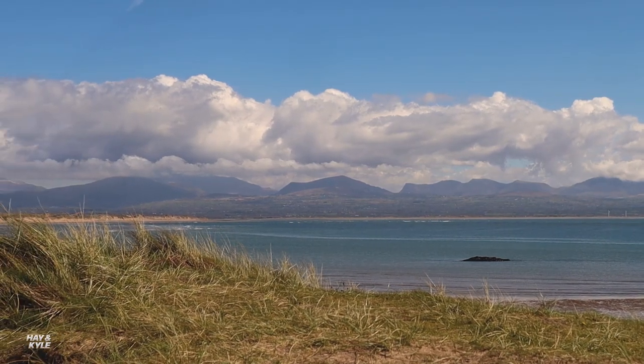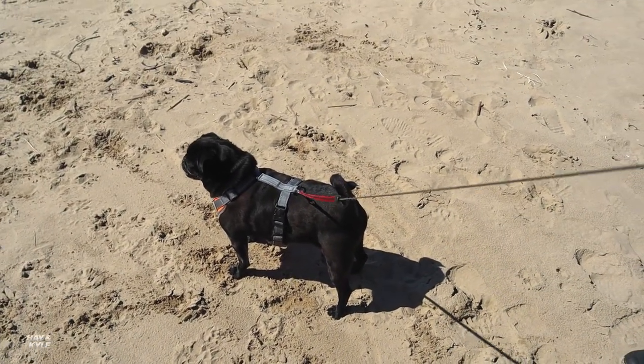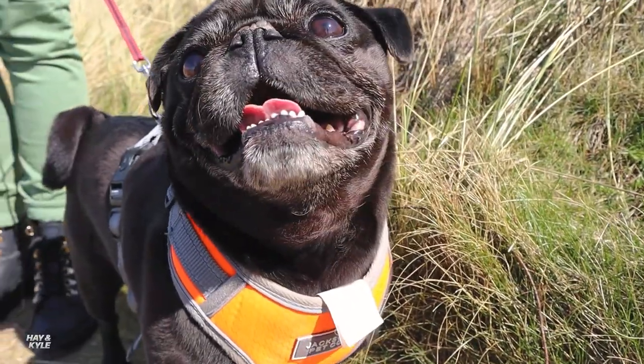One thing to note: at certain times of the year you can bring your dog onto the beach, but check the internet and the signage before you go. This is common across Wales — a lot of beaches are segregated by season. We're out of the high season so we're fine today, and our dog gets to enjoy the beach. Let's go explore that island.